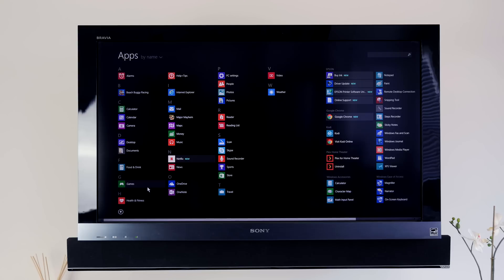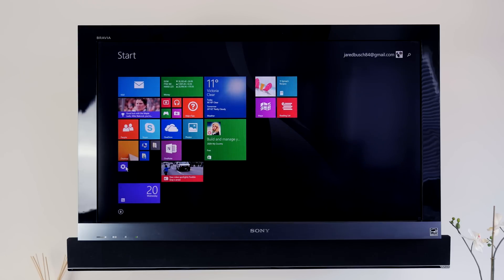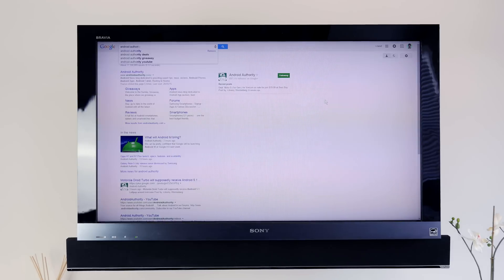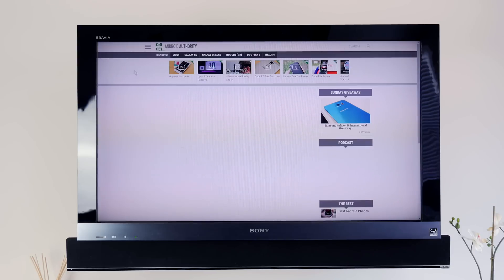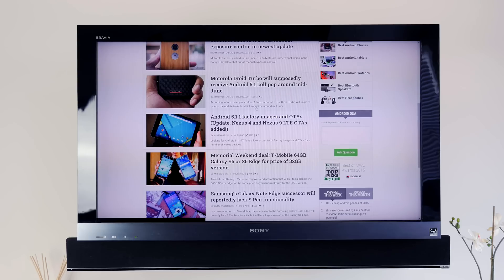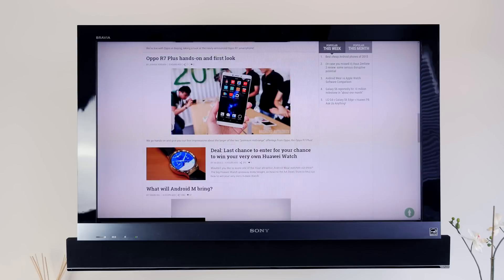Performance is going to be the big deciding factor here for a lot of people. For its intended use, it passes that test with flying colors. Navigating around the settings and UI is a breeze with no lag or stutters. Loading up webpages in Chrome is fast, and scrolling and navigating around pages is smooth for the most part, but depending on how much content a page might have, it can tend to be a tiny bit clunky, but quickly smooths out after the cache has been given a chance to load.